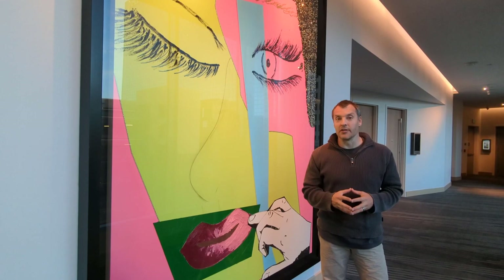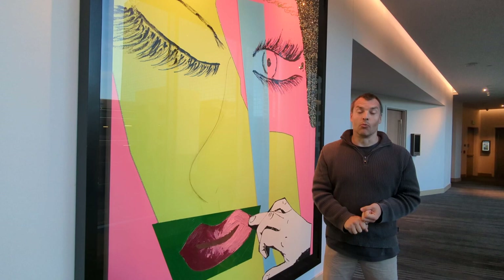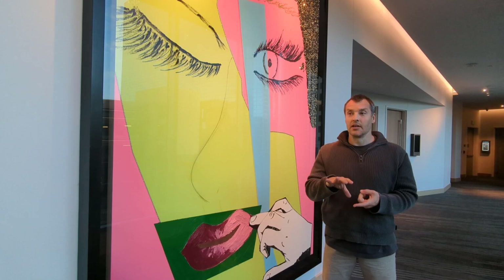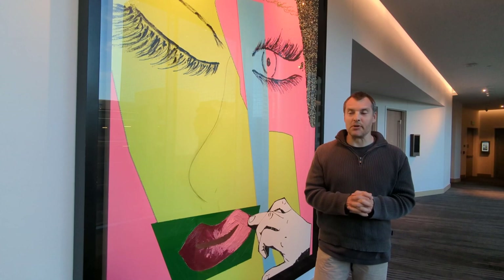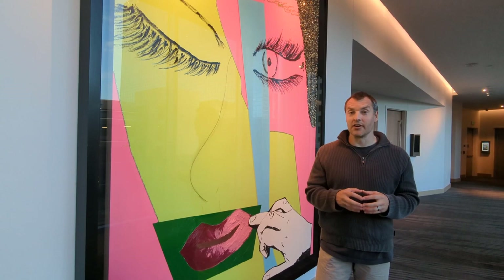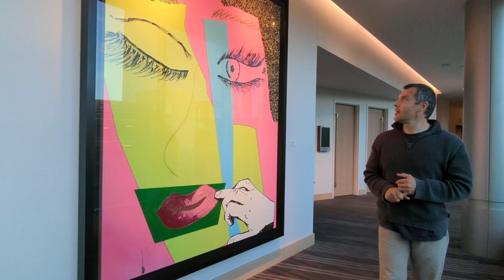They've got an original Clifford Still oil painting from 1940, twenty yards down the hallway from here, a wonderful Allan Houser sculpture. They've got John Baldessari paintings, a Kiki Smith sculpture, a Ruscha. They've got a Tracy Emin fluorescent piece in the lobby area. This is a fantastic art collection here at the Art Hotel. None better than this one right here. Mickalene Thomas, Untitled Number Five, 2014. What a fantastic painting from one of my favorite contemporary artists.